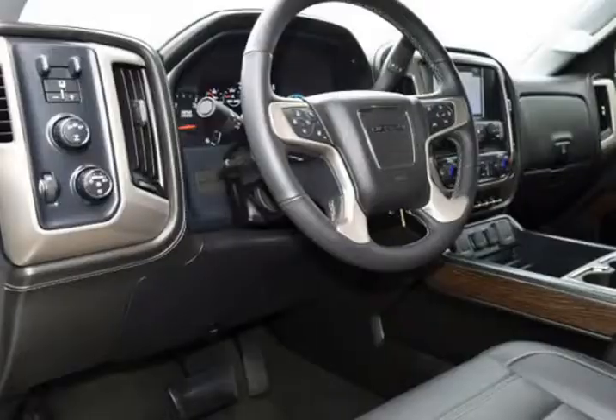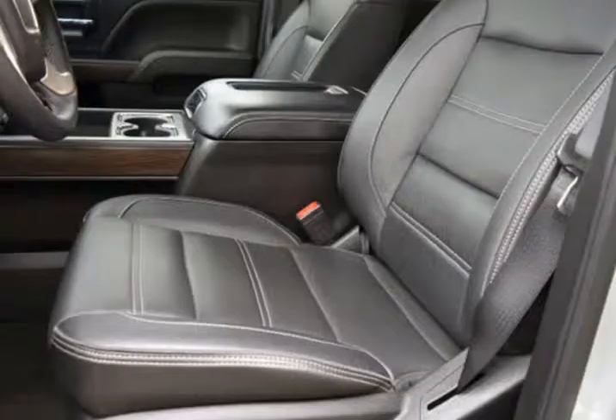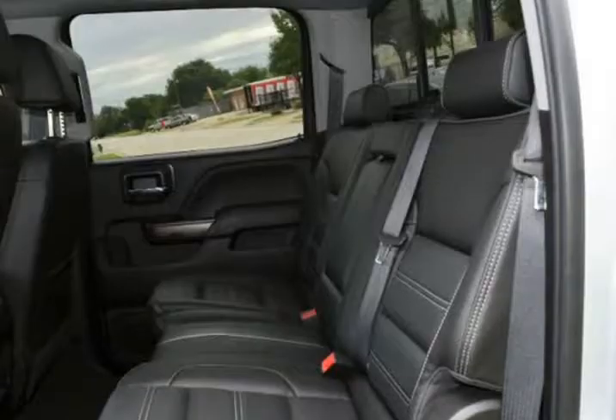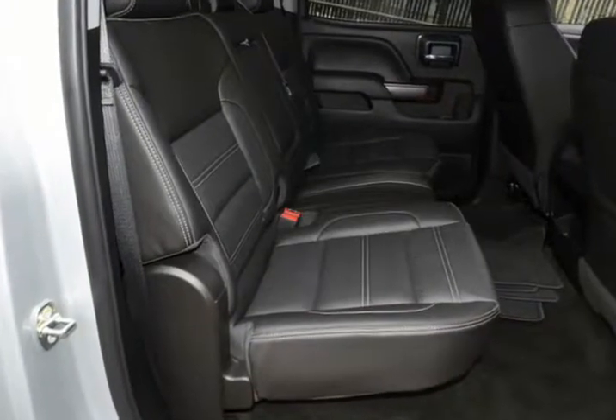Assured to you, this Denali is in above average condition inside and out for the year and mileage, with limited warranty, and has been well driven and garage kept. In addition, we have all the original owner's manuals and two keys with two remotes.